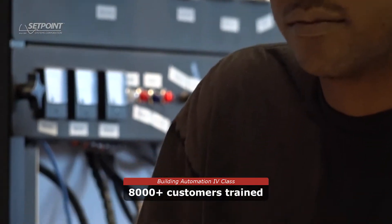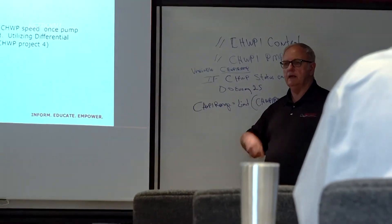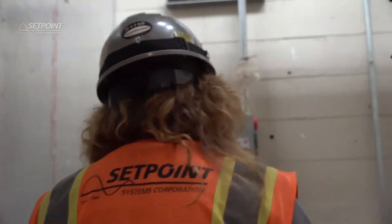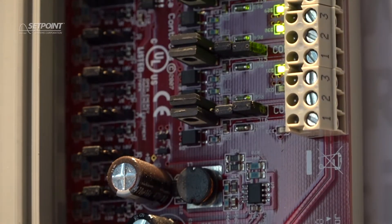Create a database for a network controller by following predefined processes of design, installation, database creation, checkout startup programming, and commissioning for a network environment.